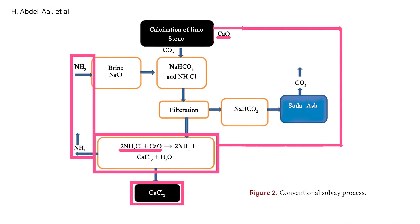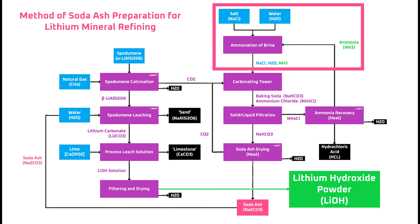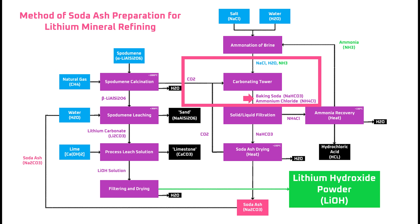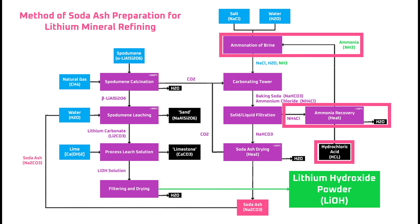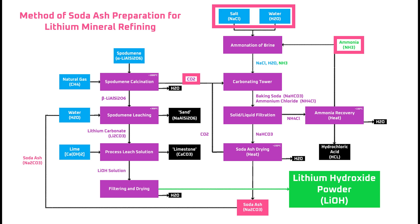Tesla's process also starts with aminating a brine of table salt and water. But instead of using CO2 from limestone, they capture the CO2 from natural gas that's burnt to heat a kiln that calcinates spodumene concentrate. After all of those chemicals react in the carbonation tower, that again produces baking soda and ammonium chloride. After filtering, the baking soda goes on to produce the primary output, soda ash, and the ammonium chloride is heated to produce hydrochloric acid, which can be sold, and ammonia, which is recycled to aminate the next batch of brine. The inputs of Tesla's on-site soda ash production process are low-cost table salt and water, recovered ammonia, and waste CO2 gas from the calcination kiln.